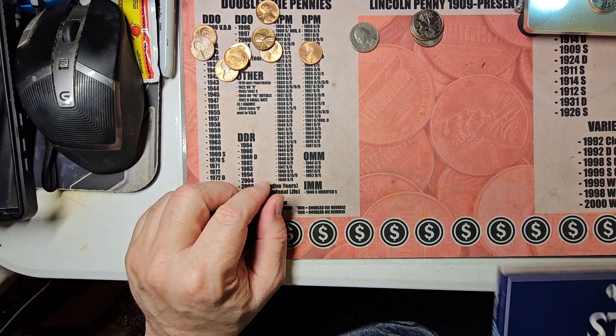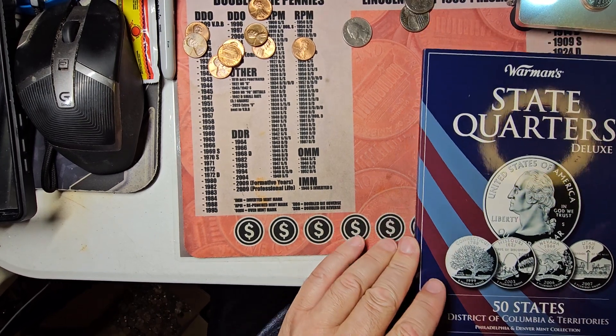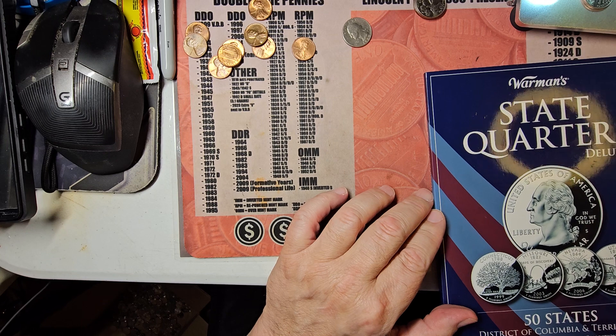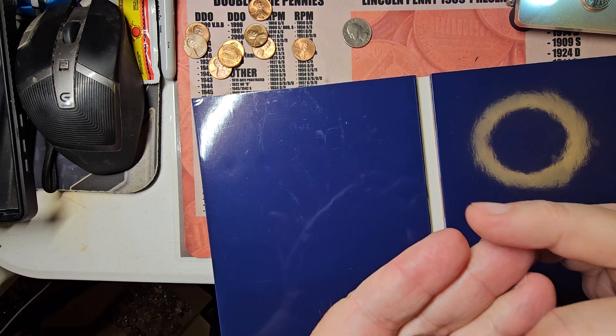Then we have the state quarters — I think three state quarters to do. Let's go ahead and open up and put those into the book. The first one we're putting in is actually an upgrade to Oklahoma 2008.